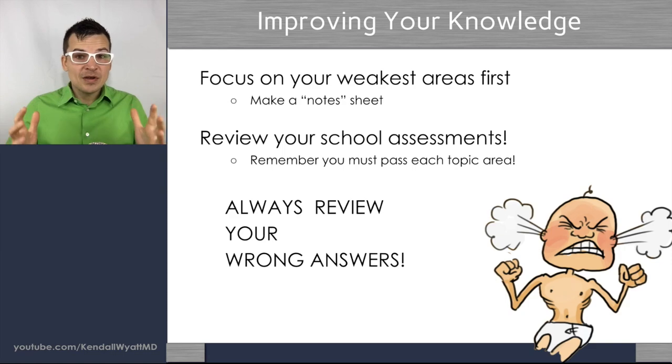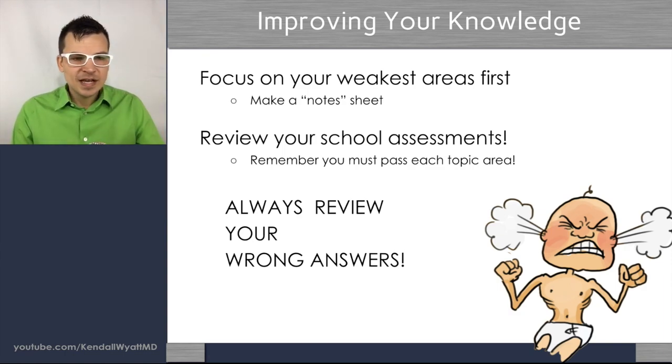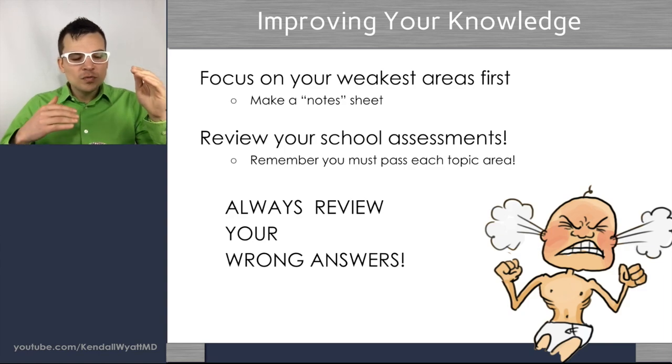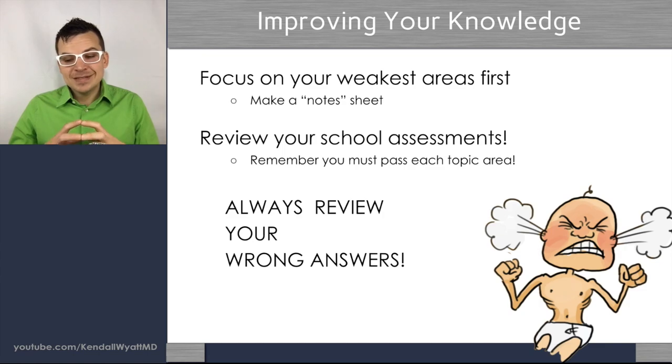Let's talk about knowledge deficit first. If you have a knowledge deficit, the big thing is to focus on your weakest areas first. How do you know? These are areas where if I ask you a lab value or ask you to explain endocrine and you can't remember, you need to go back and focus on that. As you answer questions and you didn't know something, write that down on a little note sheet. Don't think you need pages and pages of highlighted material — that's paralyzing.